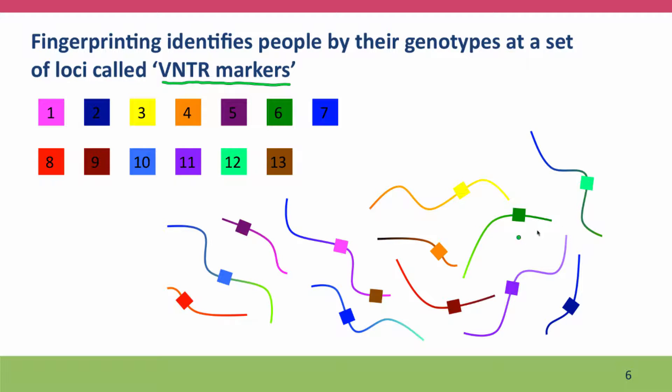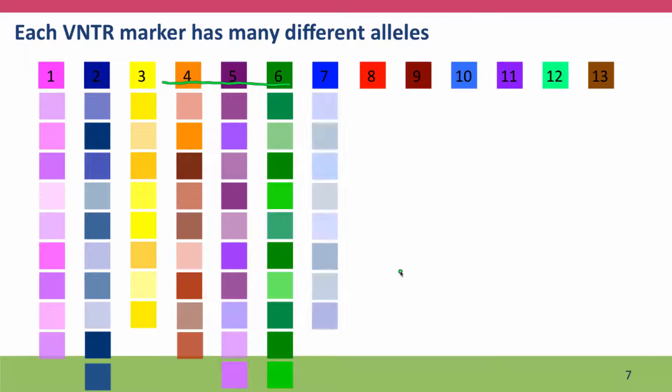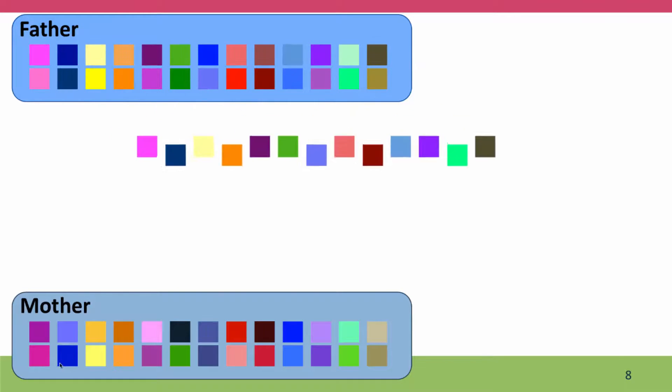Each VNTR marker is on a different chromosome, except for two of them that are on the same chromosome. But the most important feature of VNTR markers is how polymorphic they are — each VNTR marker has many different alleles. Each color here represents a locus, and a VNTR marker is a locus placed on the chromosome. Each color shown here represents a different allele of that locus.